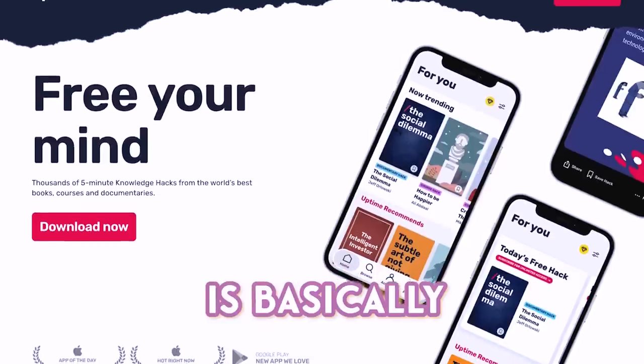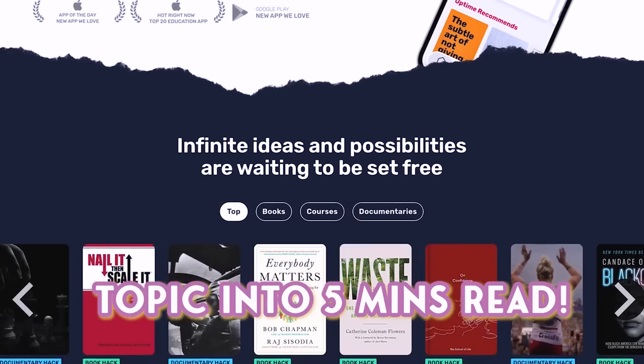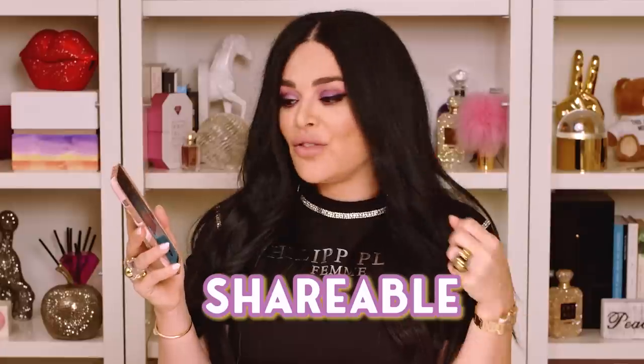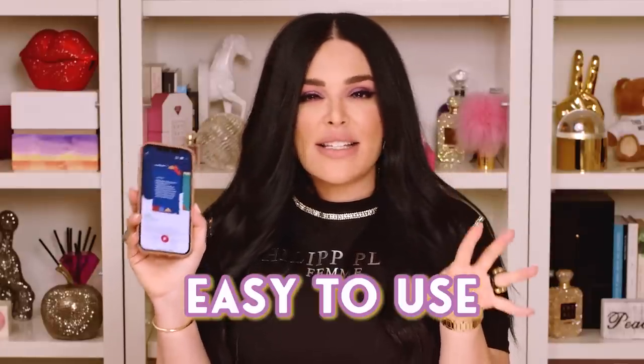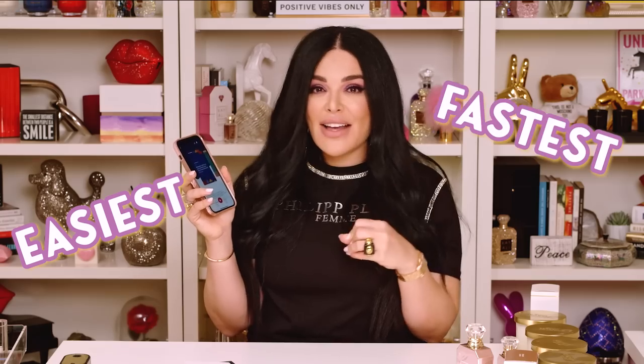Another thing related to this book is an incredible app that I am just in love with — I'm obsessed with it. It's called Uptime and they actually have a hack on this book in the app. Uptime is basically called a knowledge hacking app. They've condensed every single book, documentary, and topic into five-minute reads. The app kind of looks like Instagram stories, so you can click through, skip things to read faster, and go back. It's very shareable, very saveable — a really fun, easy-to-use, amazing app for condensing books. I don't know if you guys have heard of Blinkist and other types of apps — those are also very cool — but Uptime is the easiest, the fastest, the most condensed, and has my favorite user interface.